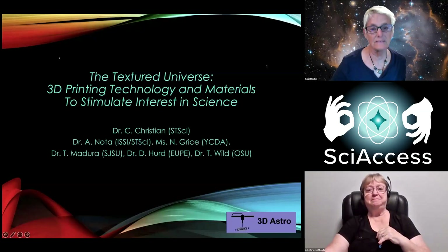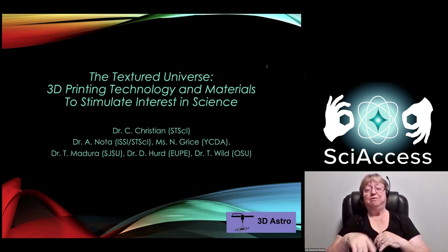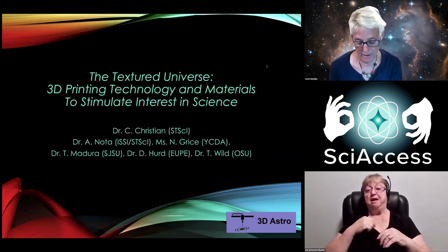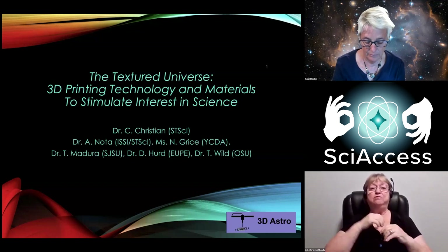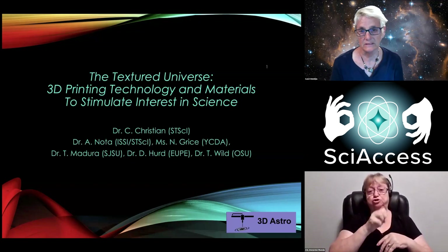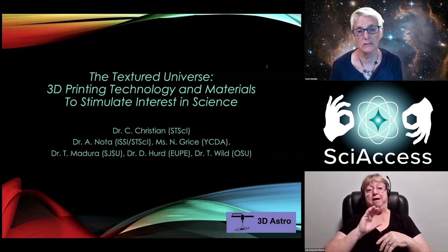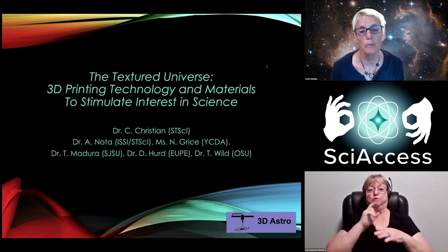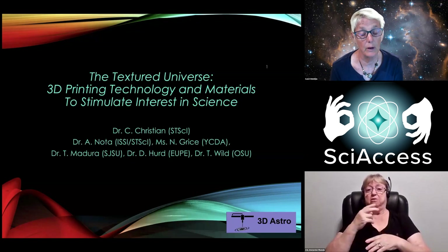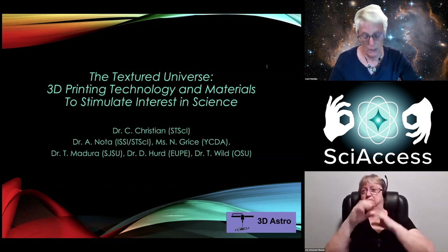I'm Dr. Carol Christian. I am a Caucasian woman with short blonde hair, and pronouns she/her. Space Telescope Science Institute is the institute where we have a contract to run the Hubble Space Telescope, James Webb. We will run the Roman Telescope, and we hope to have a role in habitable worlds in the future.